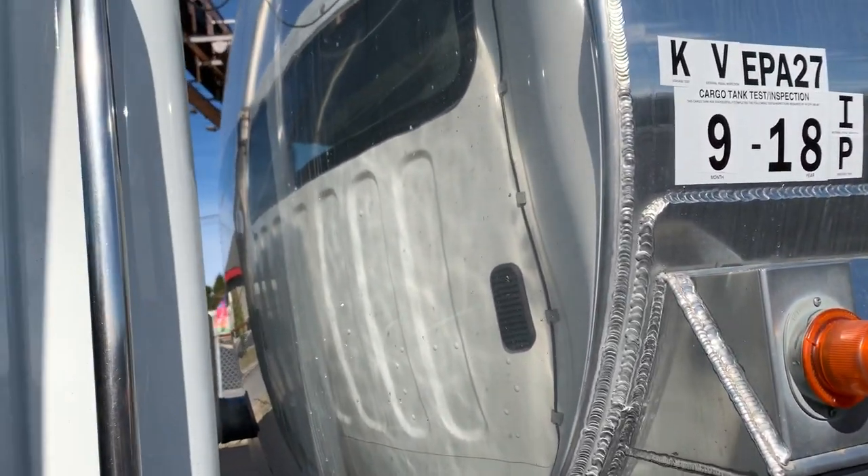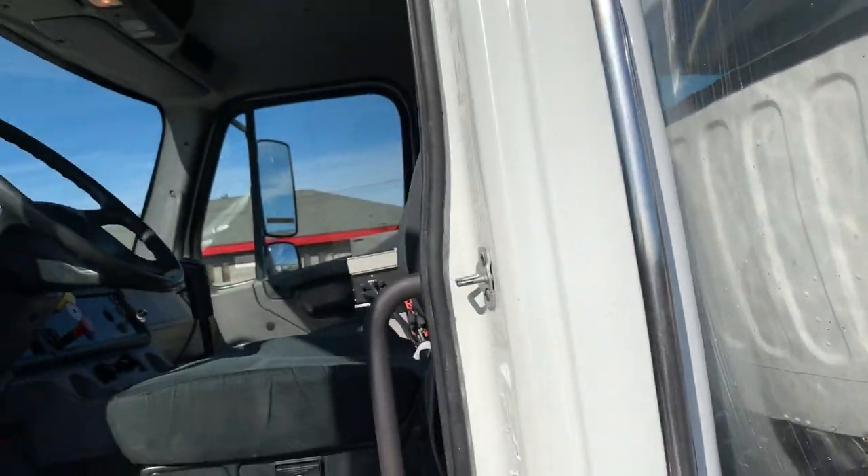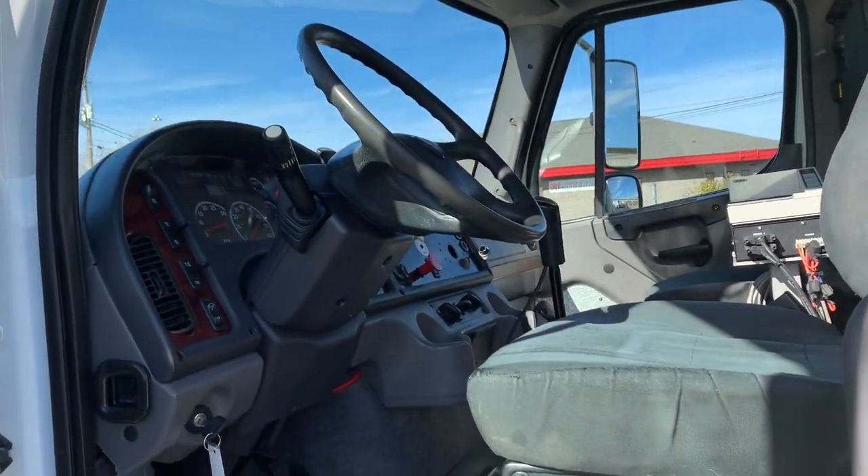It's got a 10 speed on it, it's tested — 9 of 18, PIBK — and has the DOT certification.